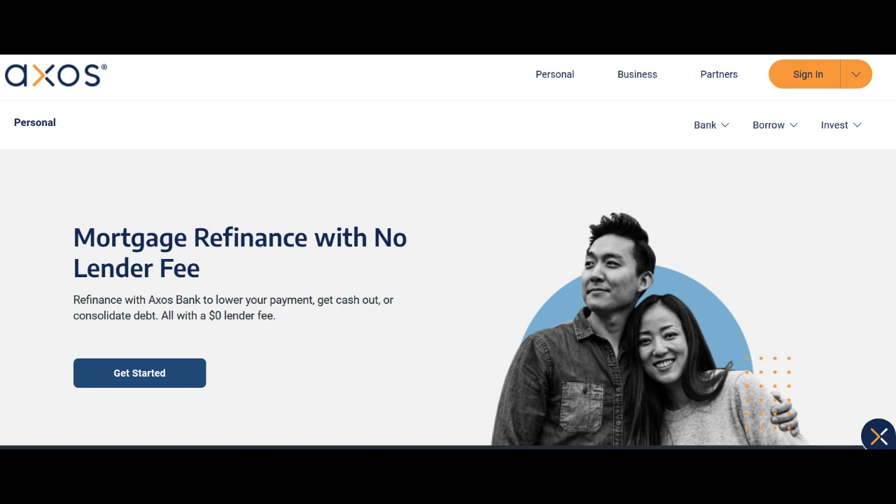However, there are some considerations. One limitation is that AXO's Bank may not have a physical branch network, which can be a drawback for businesses that prefer in-person banking services or need to make cash deposits. Another potential drawback is that while the account may offer competitive features and benefits, interest rates on account balances may not be as high as those offered by some other banks or financial institutions.